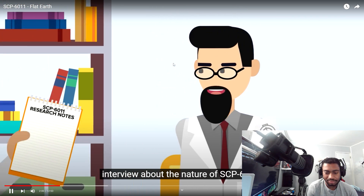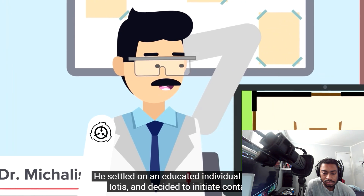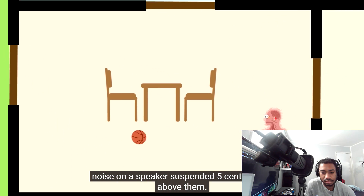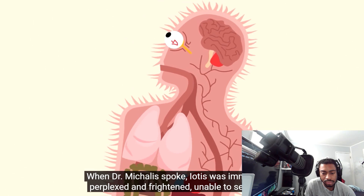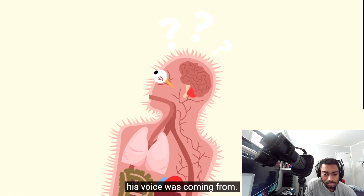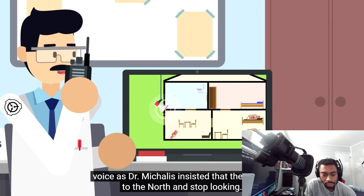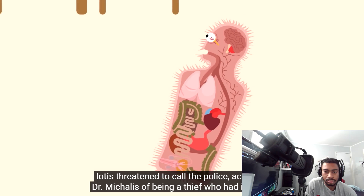Dr. McAllis decided to select a subject to interview about the nature of SCP-6011. He settled on an educated individual named Iotis and decided to initiate contact. Iotis was playing a game alone in his office when Dr. McAllis played a short, high-pitched noise on a speaker suspended five centimeters above him. Startled by the sound, Iotis reacted, calling out, "Pardon?" When Dr. McAllis spoke, Iotis was immediately perplexed and frightened, unable to see where his voice was coming from. He moved around the room, feeling the walls, searching for the source of the mysterious voice as Dr. McAllis insisted that he move to the north and stop looking. Iotis threatened to call the police, accusing Dr. McAllis of being a thief who had invaded his home.